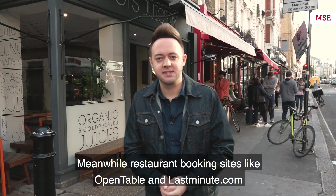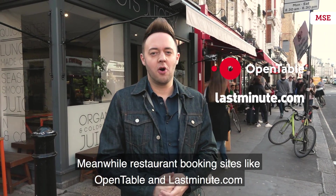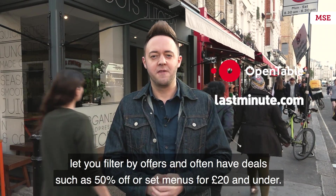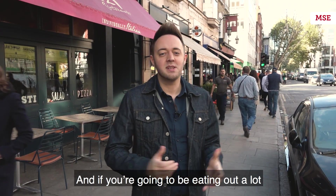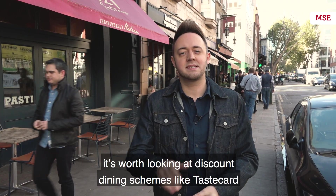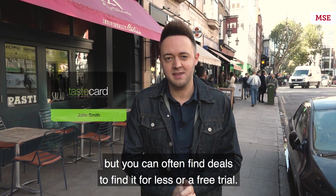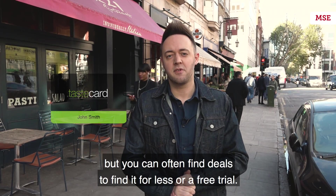Meanwhile, restaurant booking sites like OpenTable and LastMinute.com let you filter by offers and often have deals such as 50% off or set menus for £20 and under. And if you're going to be eating out a lot, it's worth taking a look at discount dining schemes like TasteCard. Membership isn't cheap, but you can often find deals to get it for less or sometimes even a free trial.